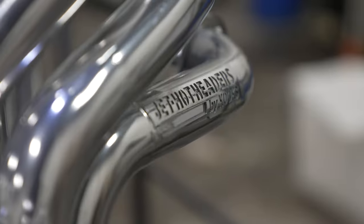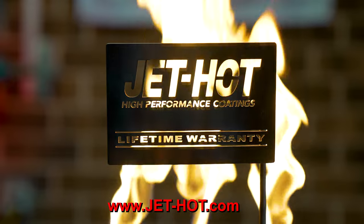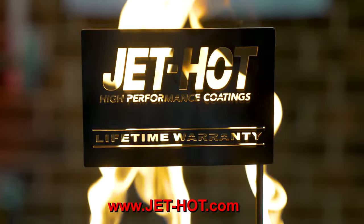Guaranteed. Backed by the industry's only lifetime warranty. There's a reason the pros only trust one name in exhaust coatings — Jethot. Keeping you cool since 1982.